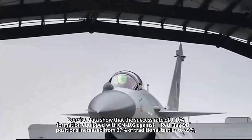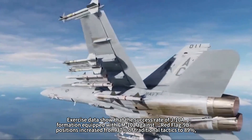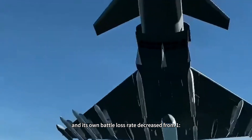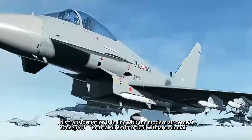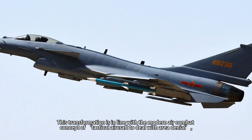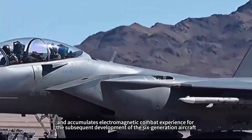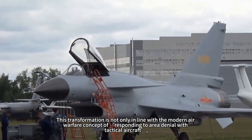Exercise data show that the success rate of J-10A formations equipped with CM-102 against HQ-9B positions increased from 37% with traditional tactics to 89%, and own battle loss rate decreased from 1-in-1.2 to 1-in-0.3. This transformation aligns with the modern air combat concept of using tactical aircraft to address area denial, and accumulates electromagnetic combat experience for the subsequent development of sixth-generation aircraft — a key step in transforming the Chinese Air Force into a strategic air force.